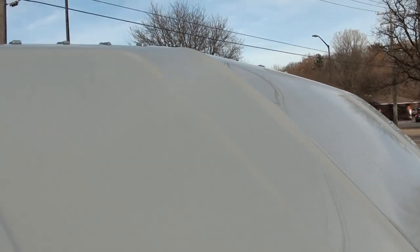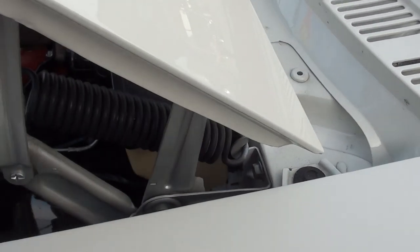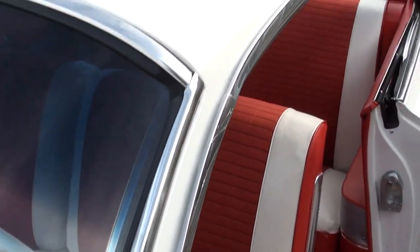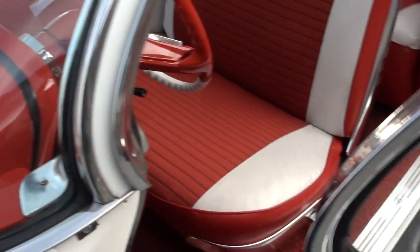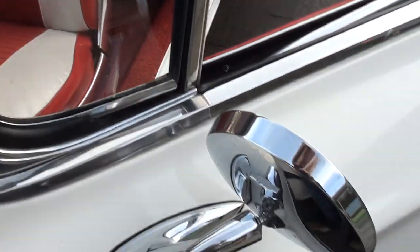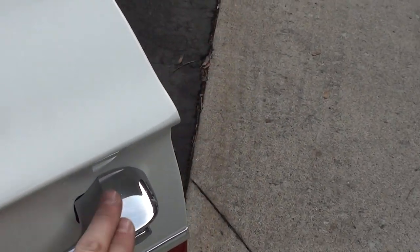I love these big body Impalas. See how nice the hinges are. The front windshield, pretty paint. A-pillar chrome is pretty darn nice. Looks like an original mirror. Stainless is really nice on there. Door handles show a little bit of age.